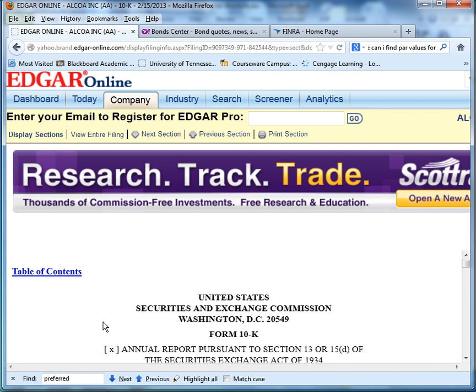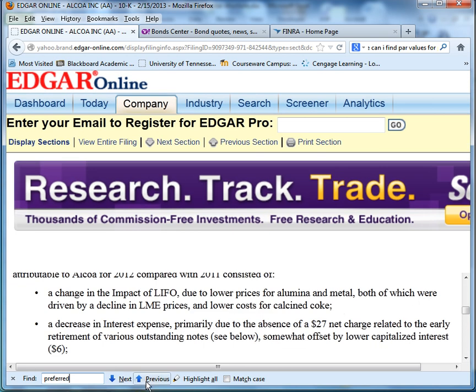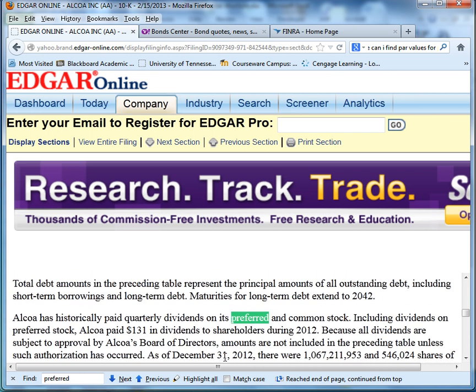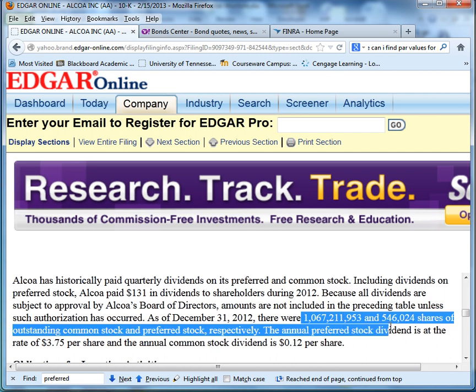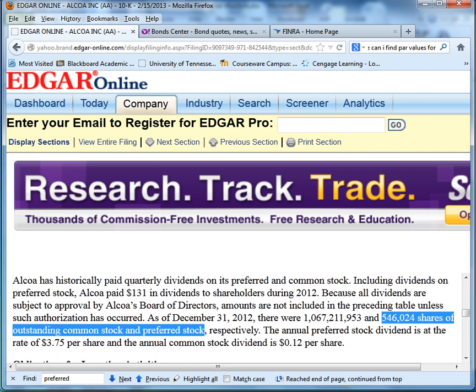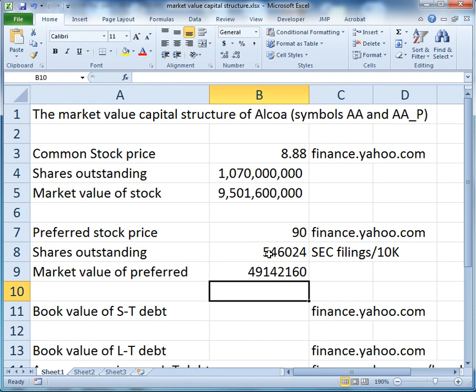Now that it's loaded, we're going to search — Ctrl+F in Mozilla opens up a little search window — and we type in the word 'preferred.' It says as of December 31st, there were 1 billion and 546,000 shares respectively of common and preferred stock. So it's the 546,000 shares of preferred stock that we care about.